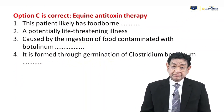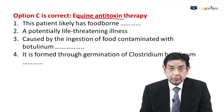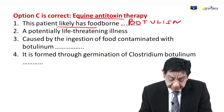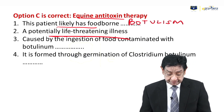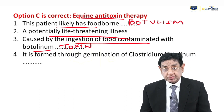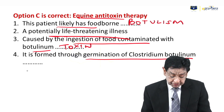The best answer is equine antitoxin therapy. But we should know the diagnosis — most likely he has food-borne botulism. It is a potentially life-threatening condition caused by ingestion of food contaminated with botulinum toxin, which comes from germination of Clostridium botulinum spores.